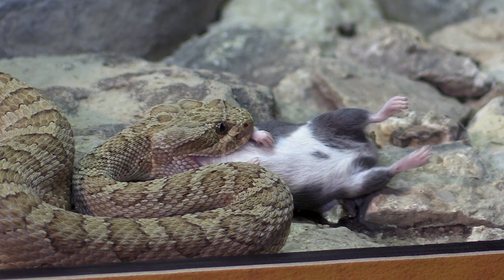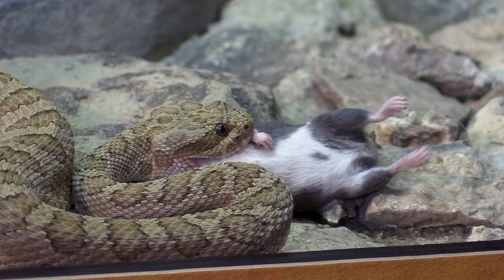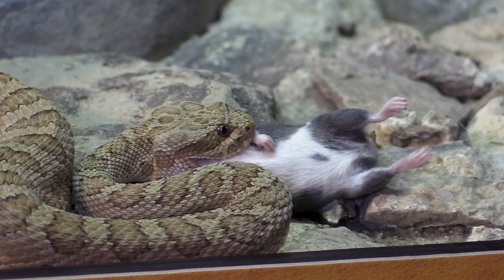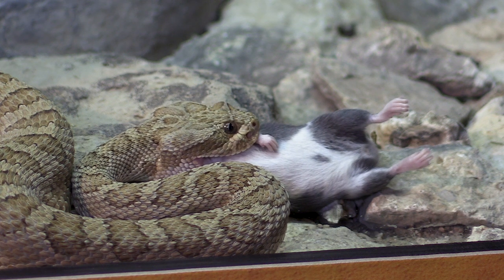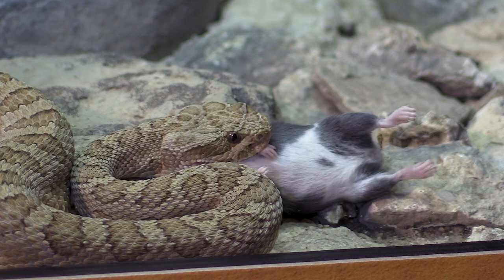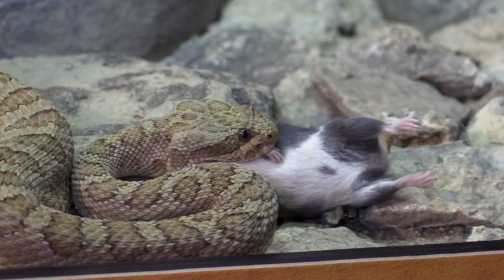Everything within an ecosystem is equally important — whether it's plants or animals, insects, snakes, whatever it may be, top predators. They all have very important roles to play. Now you're seeing the snake is going to swallow it head first.